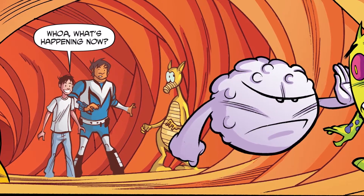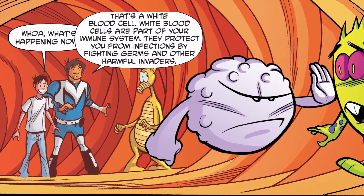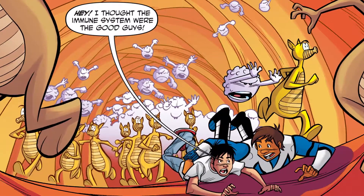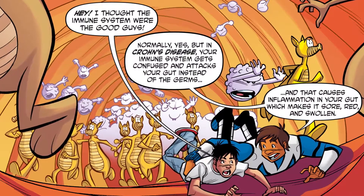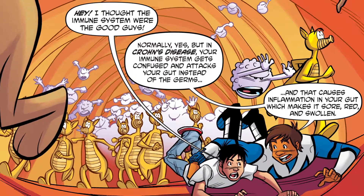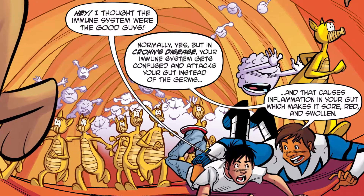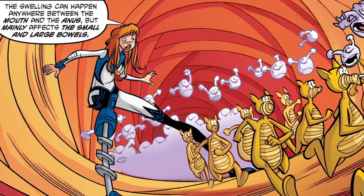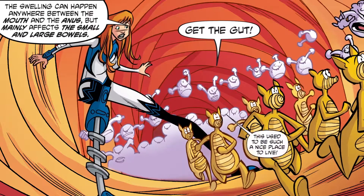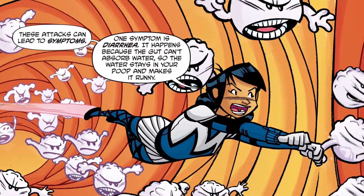Whoa, what's happening now? That's a white blood cell. White blood cells are part of your immune system. They protect you from infections by fighting germs and other harmful invaders. I thought the immune system was the good guys. Normally, yes. But in Crohn's disease, your immune system gets confused and attacks your gut instead of the germs. And that causes inflammation in your gut, which makes it sore, red, and swollen. The swelling can happen anywhere between the mouth and the anus, but mainly affects the small and large bowels.